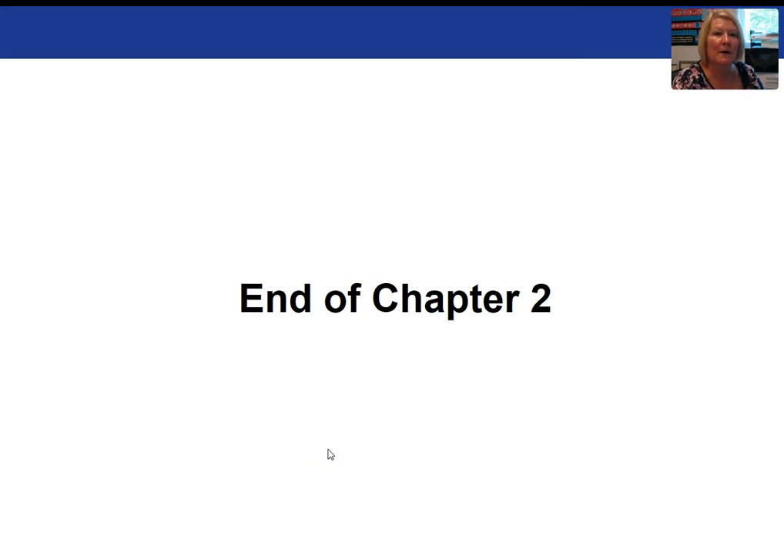This concludes the video series for chapter two, plate tectonics.